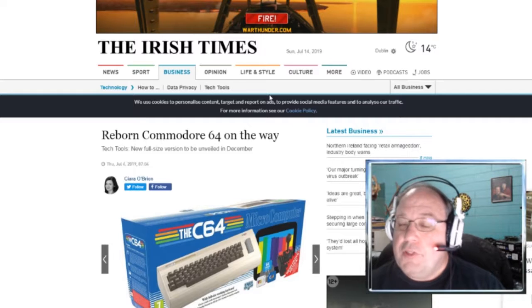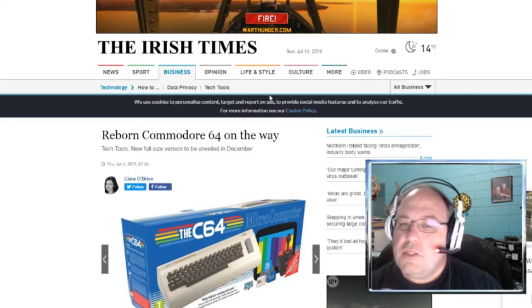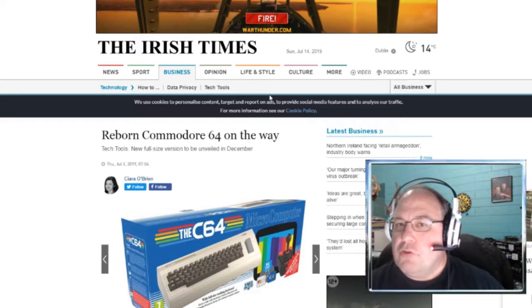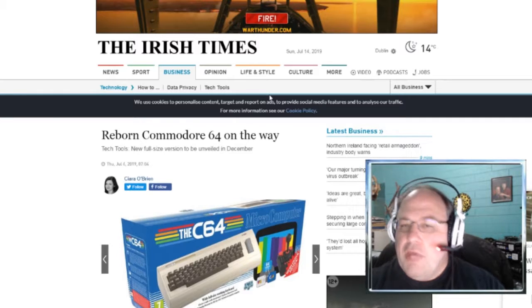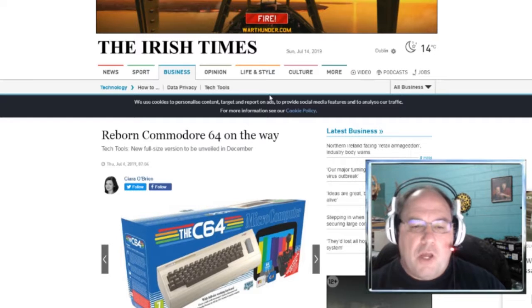And the Commodore Amiga, specifically the 500, was my very first personal computer — that's the one I saved up money for and bought. Flight Simulator 2 for the Amiga was one of the first programs I bought with it. For those of you who are Microsoft Flight Simulator fans, the Amiga version of Flight Simulator was the basis of Microsoft Flight Simulator 3 and 4. It was based off of the Amiga version — the Amiga version and the Atari ST version are relatively the same. But anyway, that's kind of going way off topic of the Commodore 64.